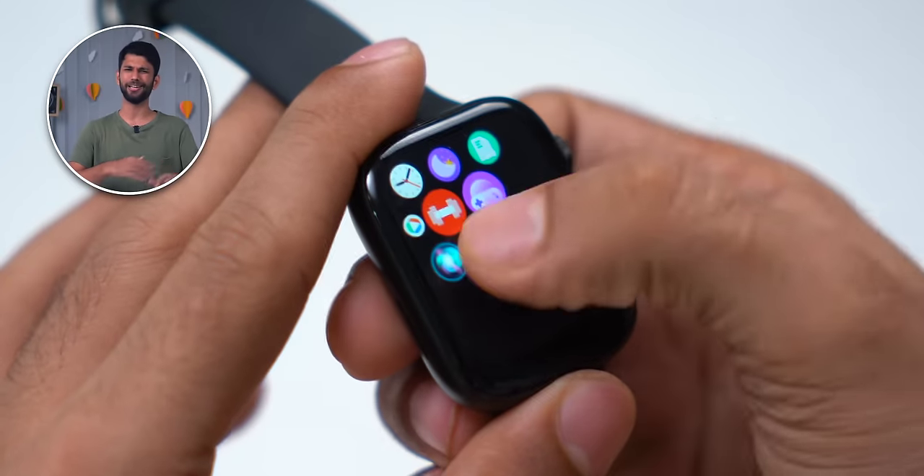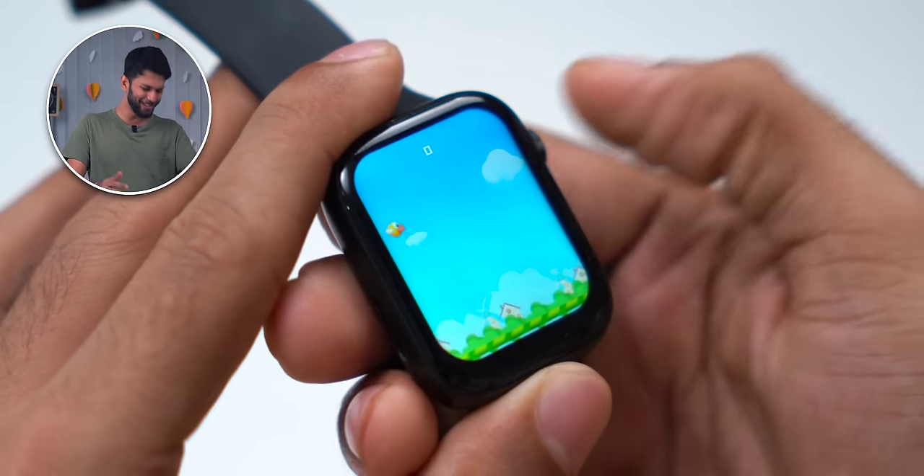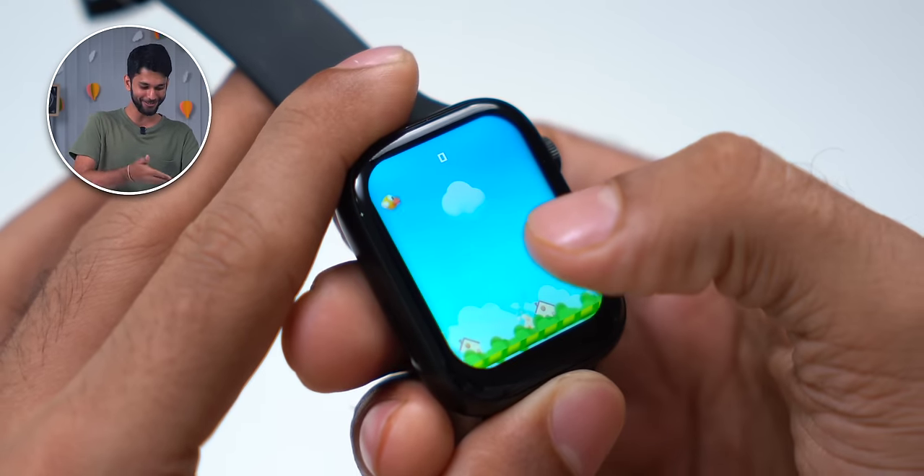There are tons of other features like camera shutter, weather app, even a full-fledged calculator. There are some games as well which you can play since the screen is huge. That said, in my few days of usage, I did face some weird problems.